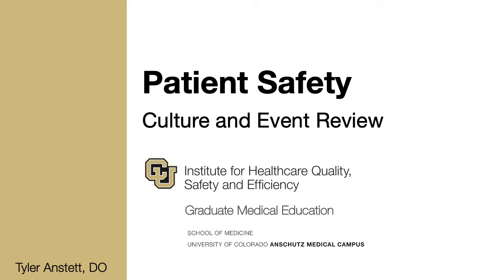Hello and welcome to the University of Colorado. My name is Tyler Anstett. I'm a hospitalist who practices at the University of Colorado Hospital. I also serve as the director of GME Quality and Safety Programs and am faculty in the Institute for Healthcare Quality, Safety, and Efficiency here on campus. In this short video we will be discussing patient safety and how you might experience and contribute to our culture here at CU.